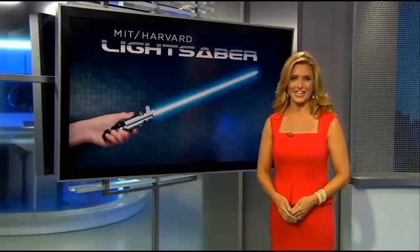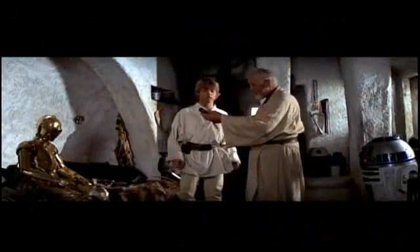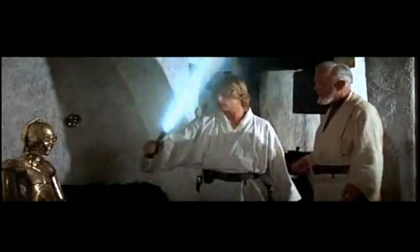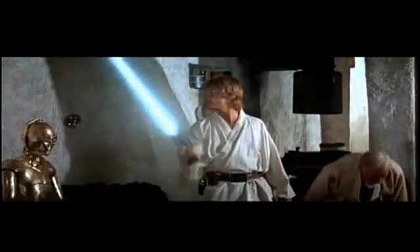One headline really caught our attention this week: 'Scientists develop lightsaber molecules at MIT.' Could Luke Skywalker's weapon from Star Wars really exist? I went over to MIT to find out. 'Your father's lightsaber. This is the weapon of a Jedi Knight. Not as clumsy or random as a blaster — an elegant weapon at a more civilized age.'